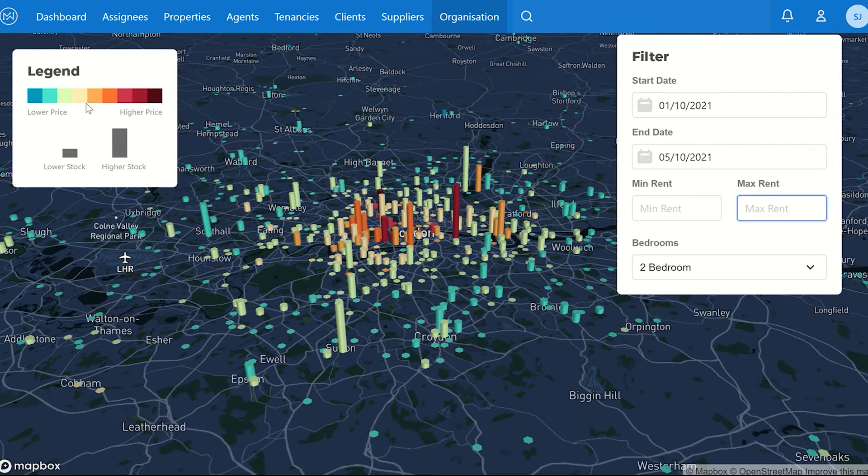On the left we have the legend. What this is showing is: the higher the tower, the higher the level of stock available in that given location, and the redder it is in color, the higher it is in cost.